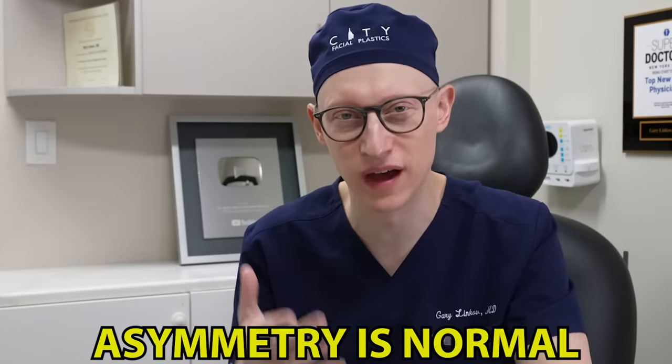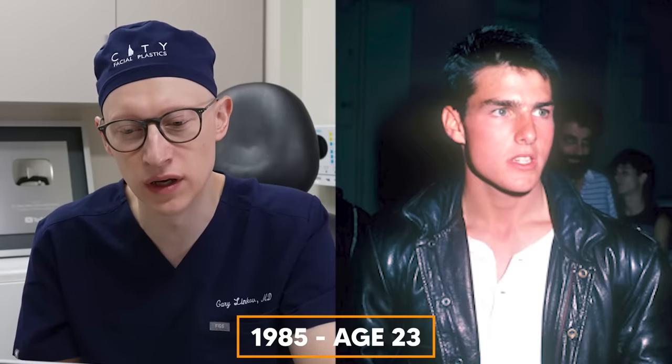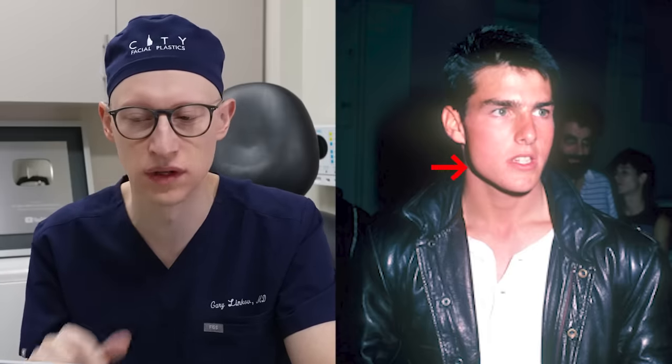You can see with his smile how the right side is being pulled more and the nasal tip is also deviated towards that right side. As we discuss in many other videos, this is normal — we all have this to one degree or another. In 1985 at the age of 23, you can see how the shadowing in this photo highlights his incredible jawline definition and very masculine feature of a strong gonial angle — this portion right here of the mandible.